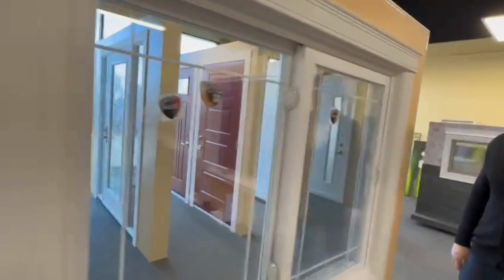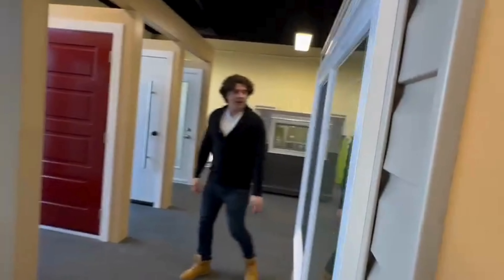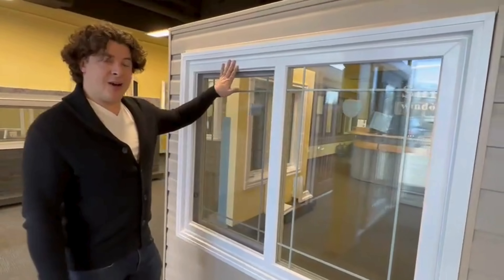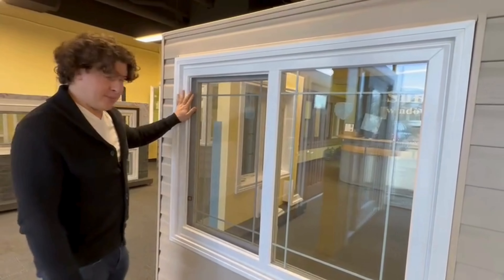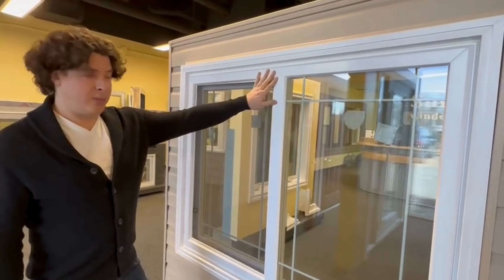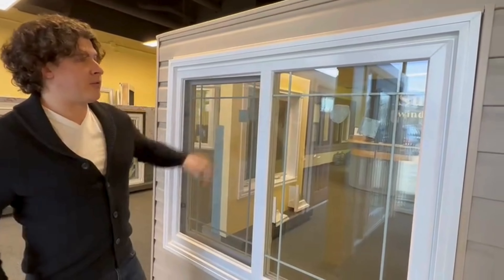We'll spin around and show you from outside. One of the biggest differences going from sliders to casement is that the screen is on the outside, so it's very visible when you're looking at it from outside your home. That's the most noticeable difference looking at the window from the exterior.